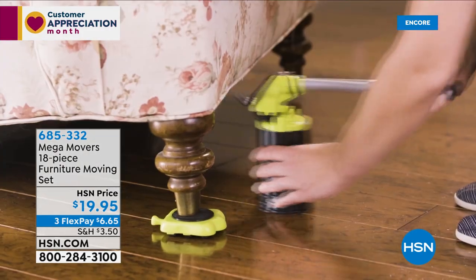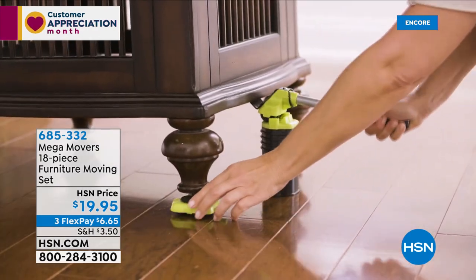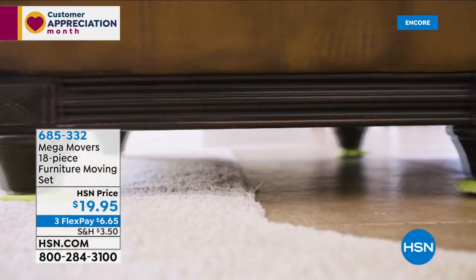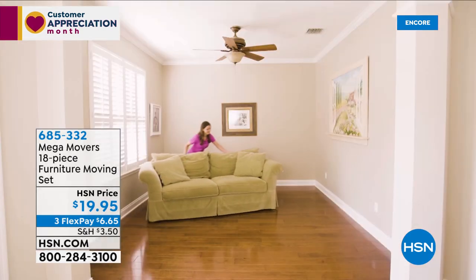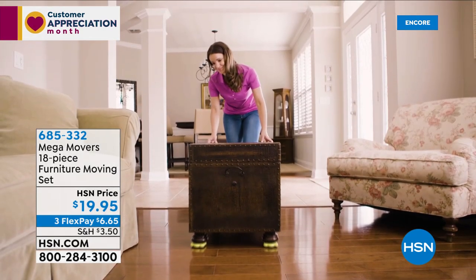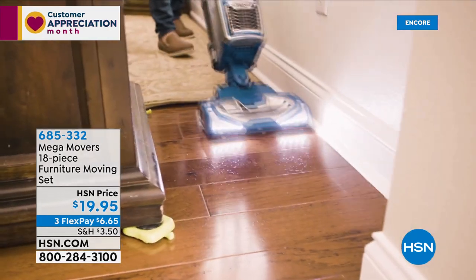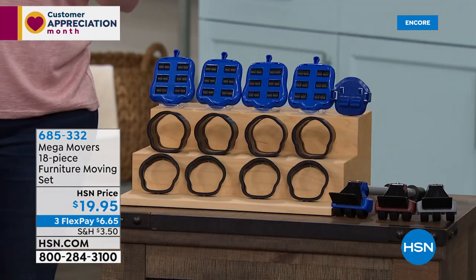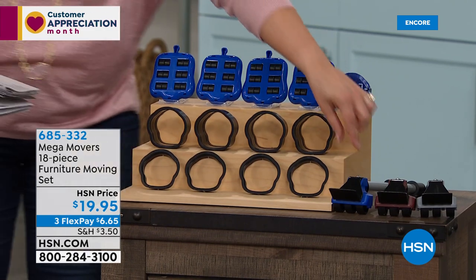Come cleaning day or moving day, or if you just want to rearrange your furniture, we've got this wonderful 18-piece furniture moving set that allows you to move heavy pieces around your home by yourself. It's a unique system — you get carpet sliders, risers, and a lever.